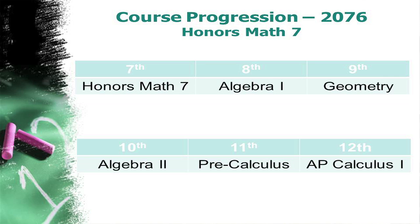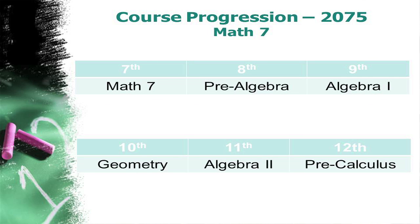Students who take Math 7 Honors will typically take Algebra 1 as an eighth grader, Geometry as a ninth grader, Algebra 2 as a tenth grader, Precalculus as an eleventh grader, and Calculus 1 as a twelfth grader. Students who are in Math 7 will take Pre-Algebra in eighth grade, Algebra 1 in ninth grade, Geometry in tenth, Algebra 2 in eleventh grade, and Precalculus in twelfth grade.